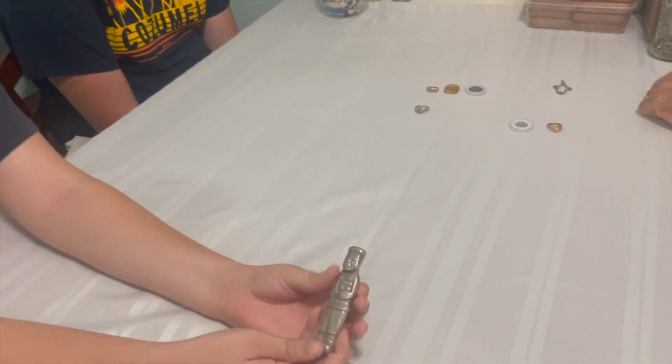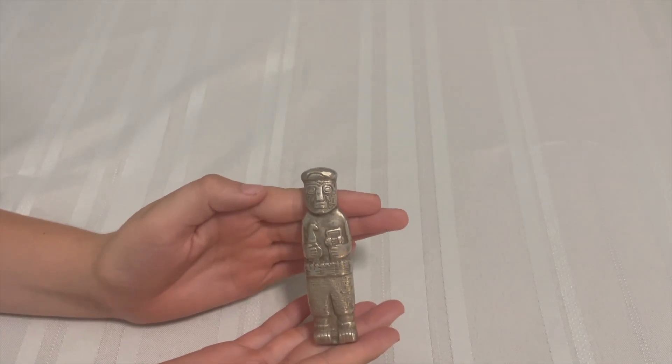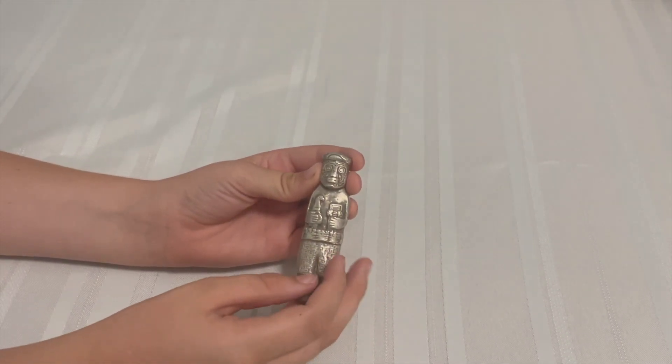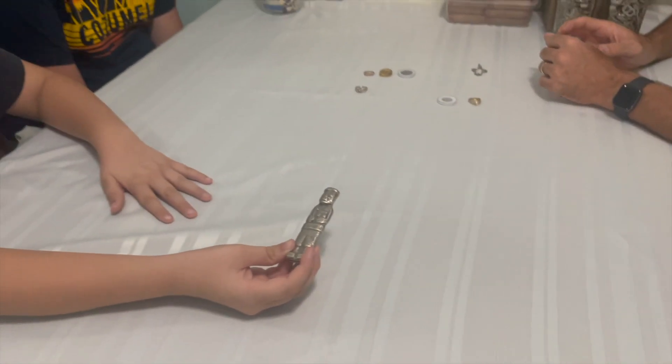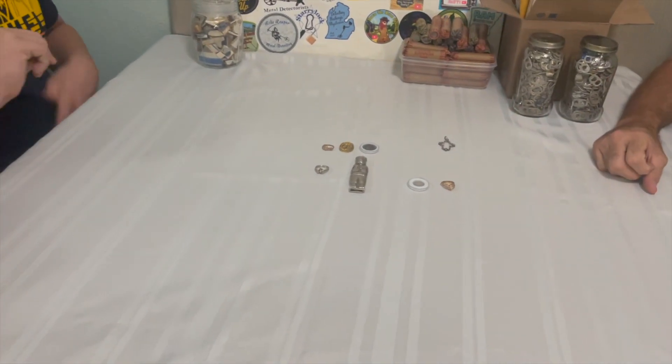This is a silver man — he's pure silver and has something to do with Tiwanaku. We don't really know much about it other than it's handmade, very old, and it's silver.